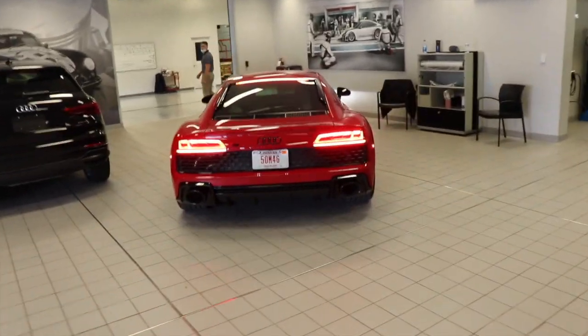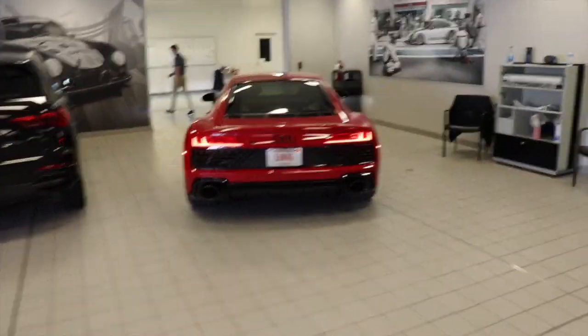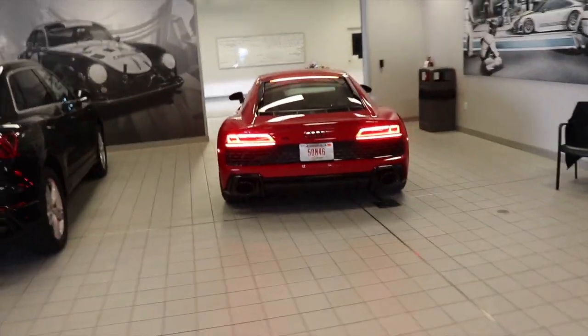I just did a car review over this car, so it will be live before or after this video — just stay tuned for it.